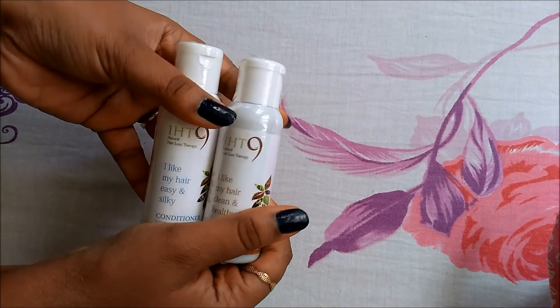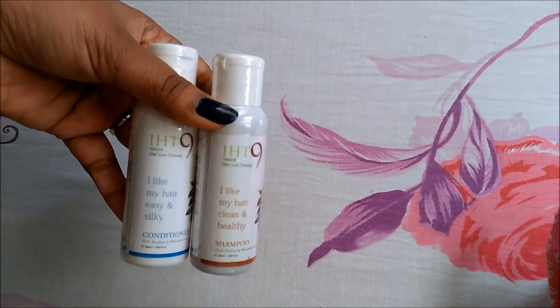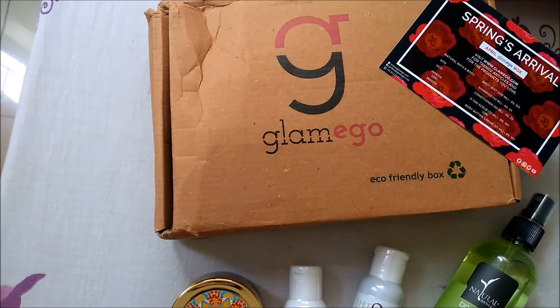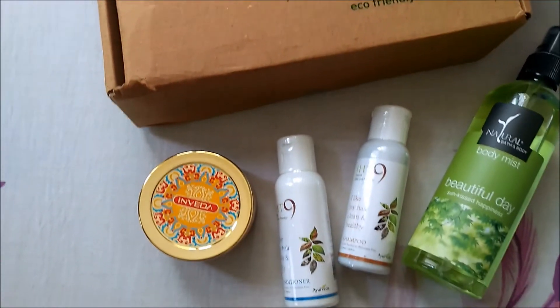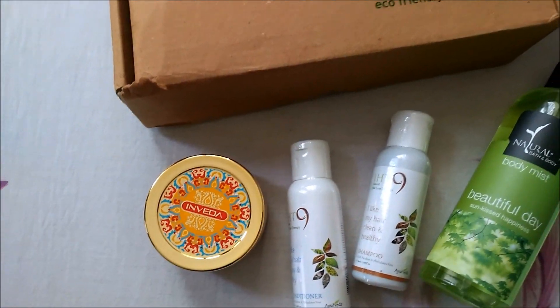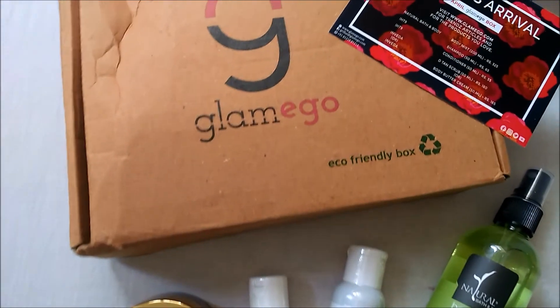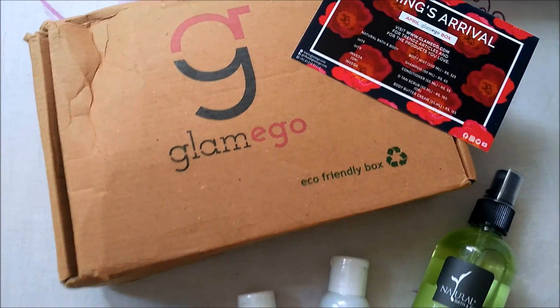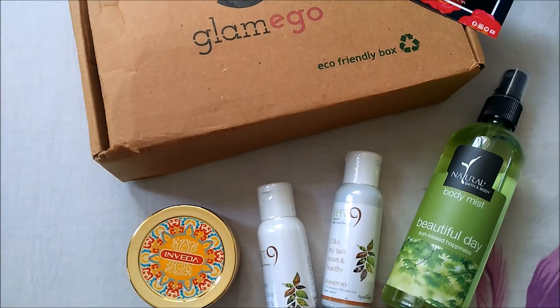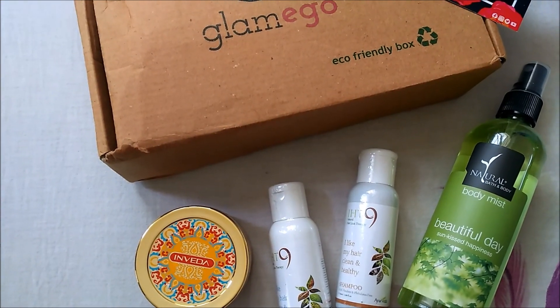So these are the products I got in my Glam Ego box for the month of April. For details about this subscription box, please check the link below. Thanks for watching this video — see you in my next video, till then bye!